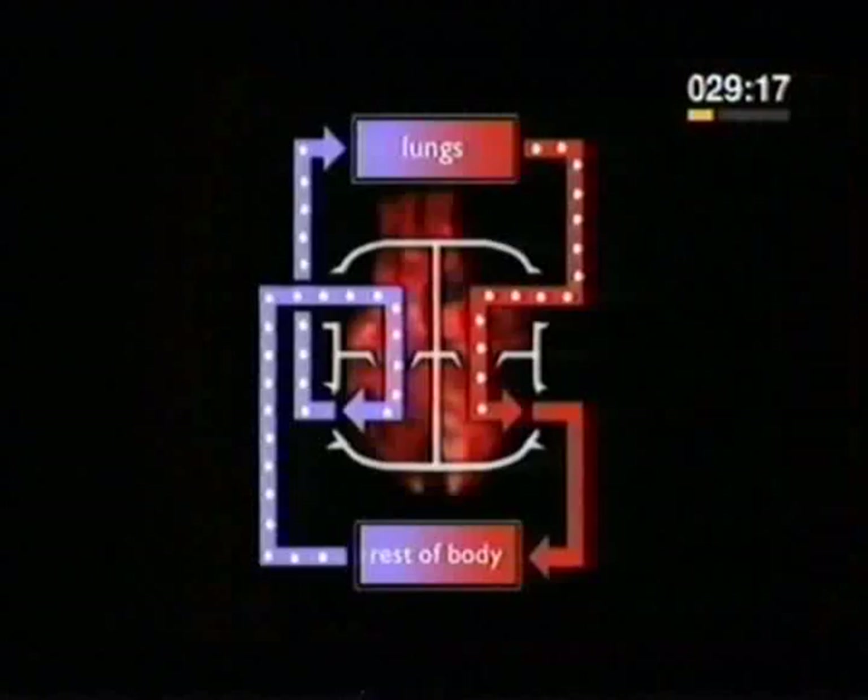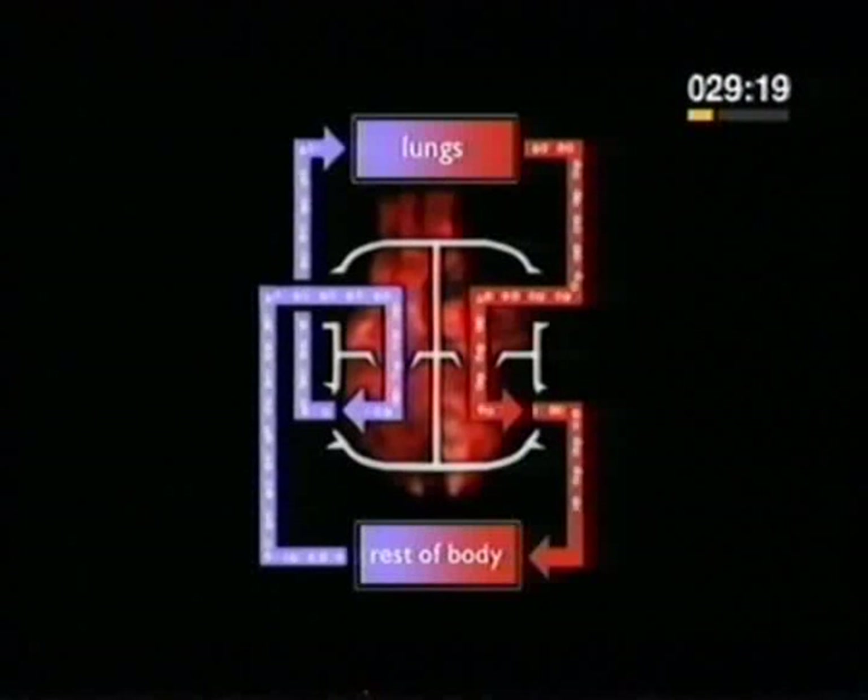On the left of the screen you can see the mitral valve, and on the right the aortic valve. The blood is pumped through the aorta and around the body.